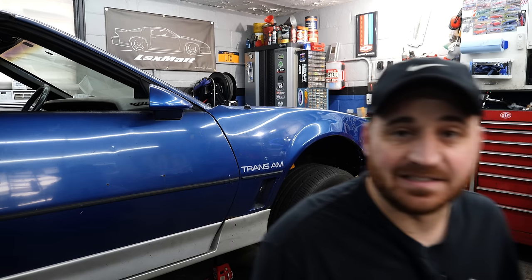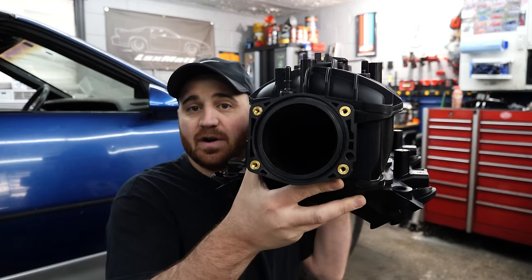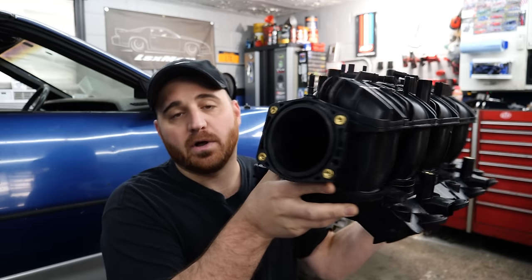So why bother just replacing something when you can upgrade? Trailblazer SS intake going on my Tahoe.